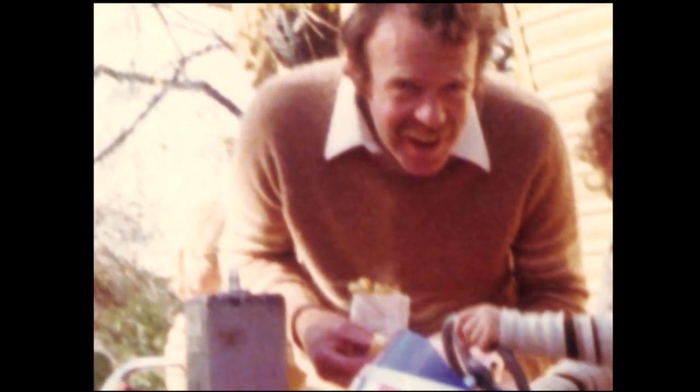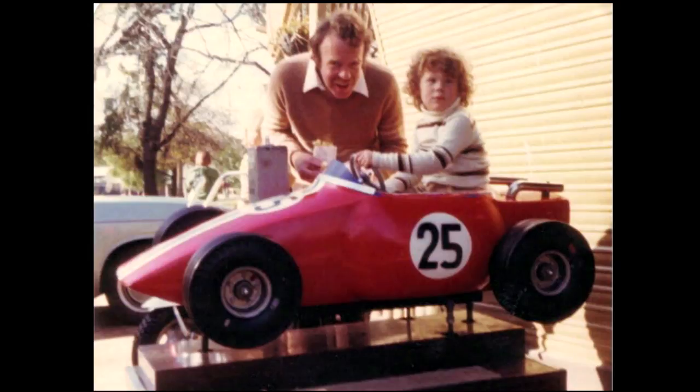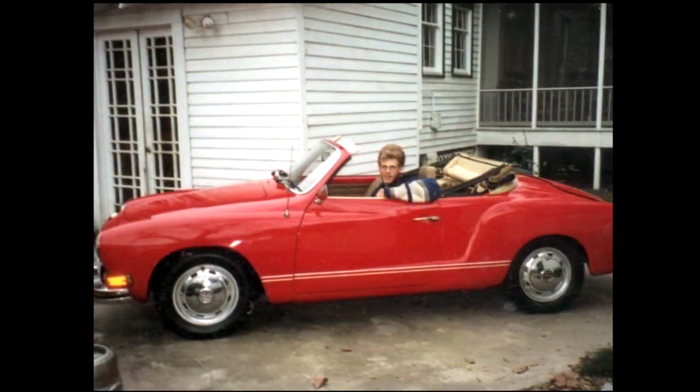It was my dad who started it all. He introduced me to the two greatest loves of my life: french fries and fast cars. By the time I graduated from high school, I was ready to turn my passion for cars into a career.